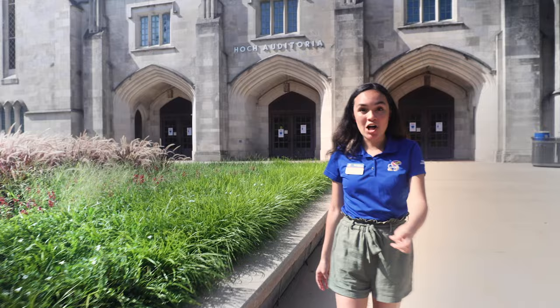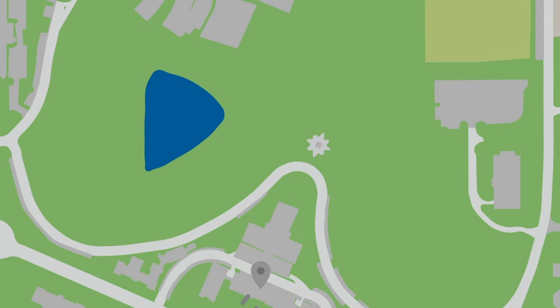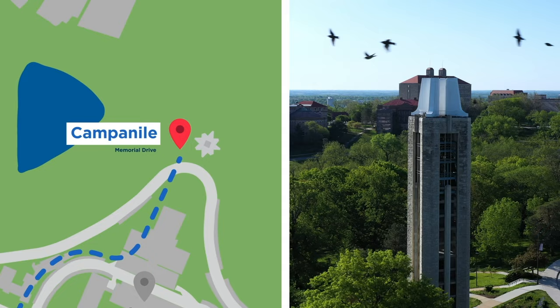This is Budick Hall. It used to be our basketball court, but it's now home to our three biggest lecture halls. Coming from a small high school, I was nervous about big class settings, but all the classes here have a discussion or lab section afterwards with smaller sections, which makes it more approachable with your professor and teaching assistants.